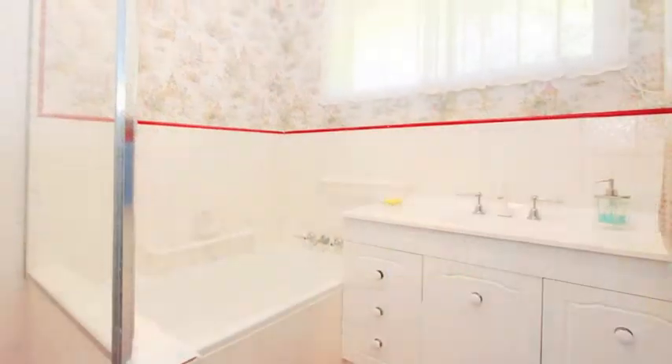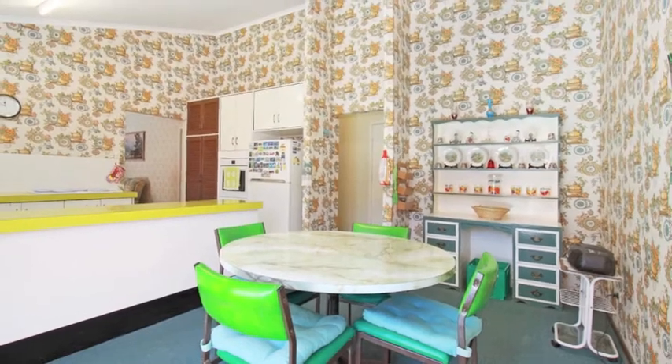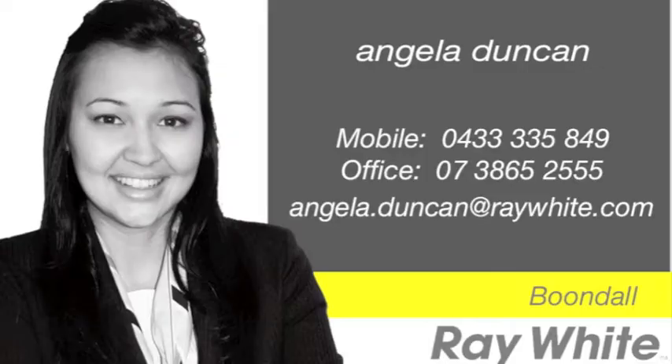Living here, you're close to shopping and transport facilities as well as local schools. To arrange an appointment, call Chantel or Angela today.